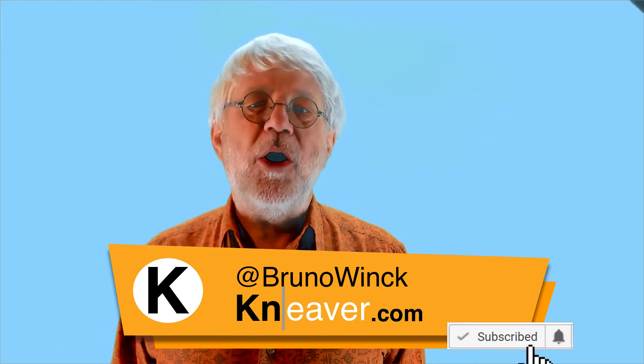Hit the red subscribe button below and then the bell icon next to it to stay tuned.